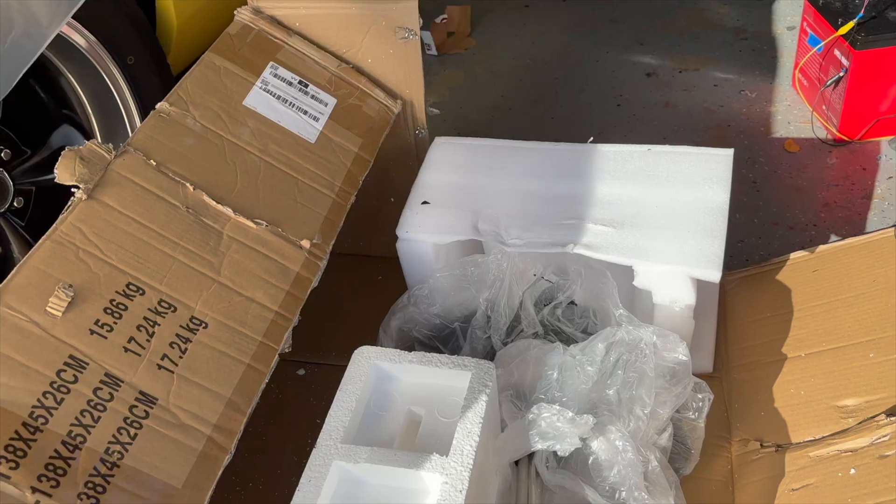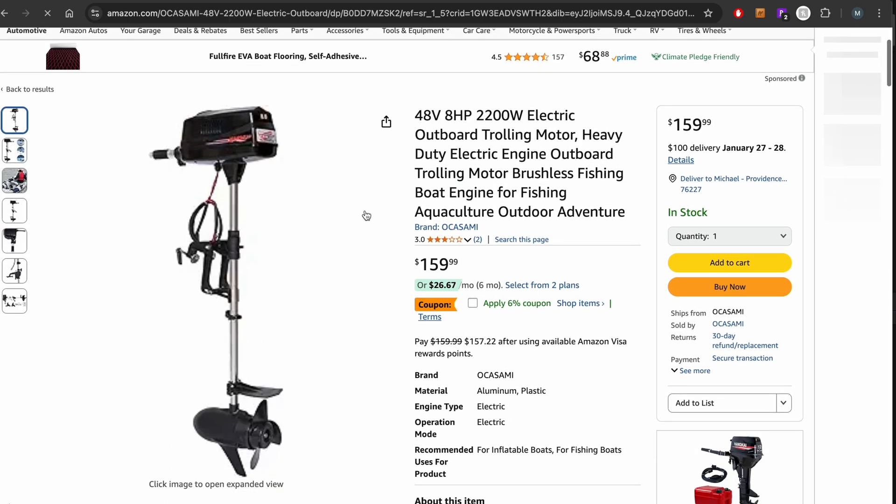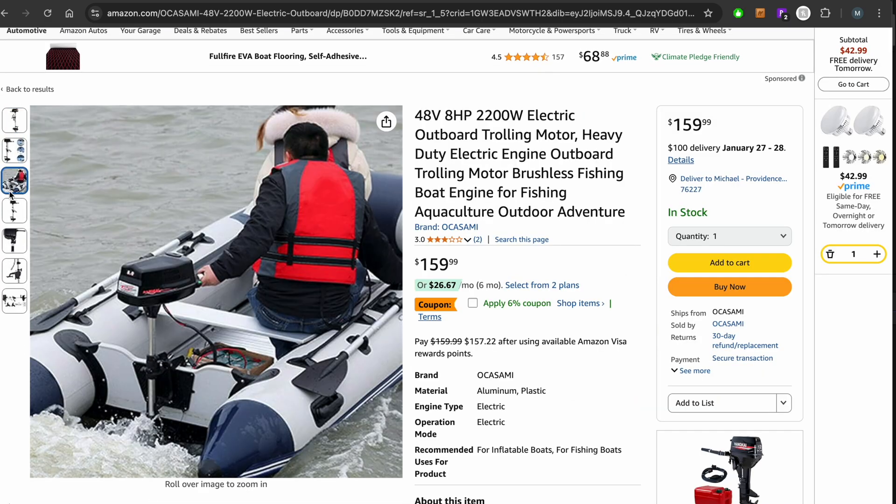The 48-volt motor we bought for the tugboat was completely destroyed in shipping. I went online and searched through Amazon, Temu, and AliExpress looking for low-cost 48-volt electric motor options. I was thinking 48 volts would get us to that next level of power. There's an 1800-watt version which is probably plenty, and a 2200-watt version they call eight horsepower — the math says that's not quite eight horsepower, but it's made to propel quite a large vessel and would be more than enough for our little tugboat.